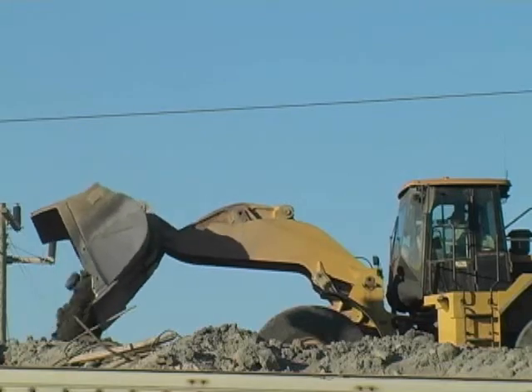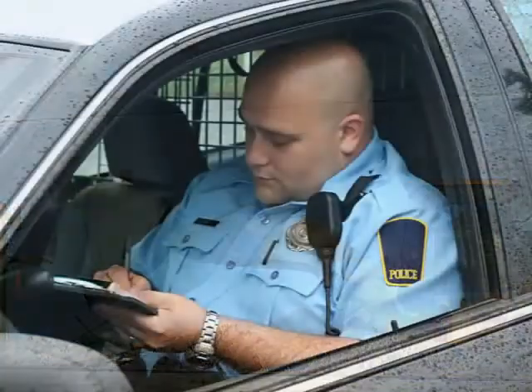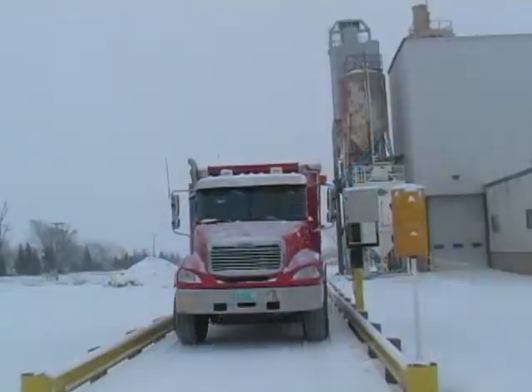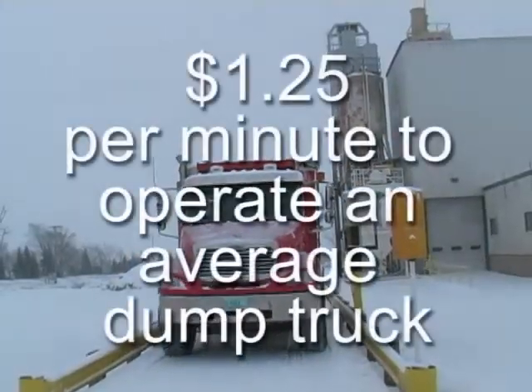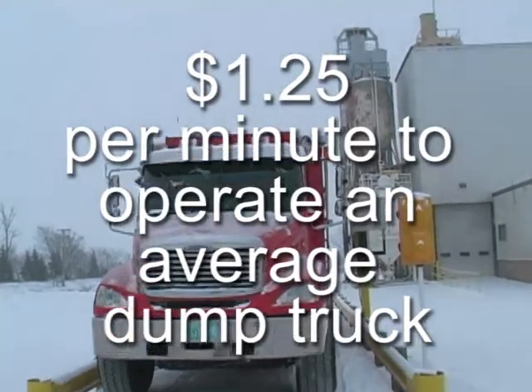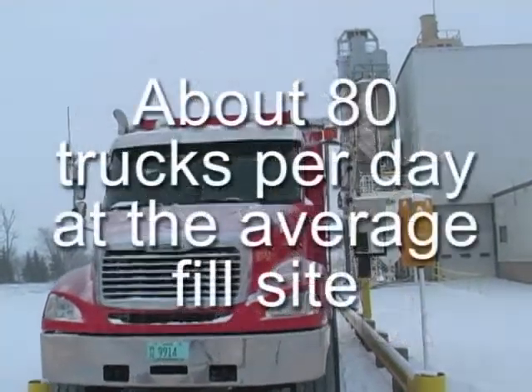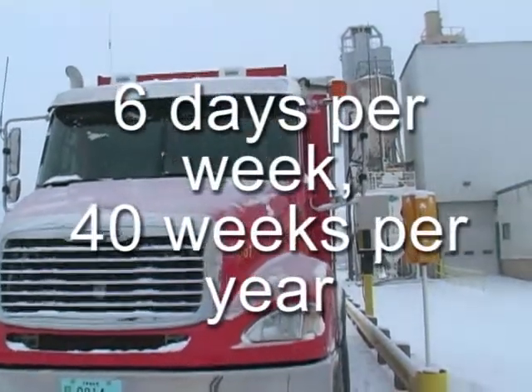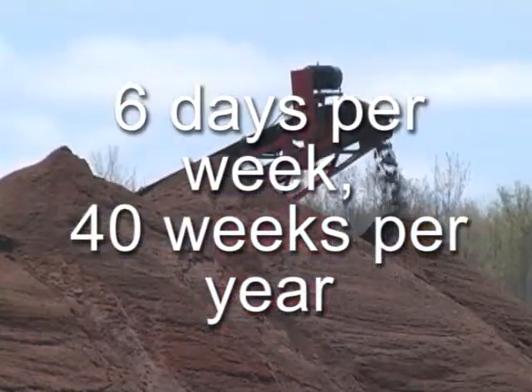Weighing during loading prevents costly re-weighs and virtually eliminates overloaded vehicle fines. Let's do the math. Industry estimates say it costs $1.25 per minute to operate an average dump truck. The average fill site sees around 80 trucks per day, operates 6 days per week, and most fill sites operate 40 weeks per year.